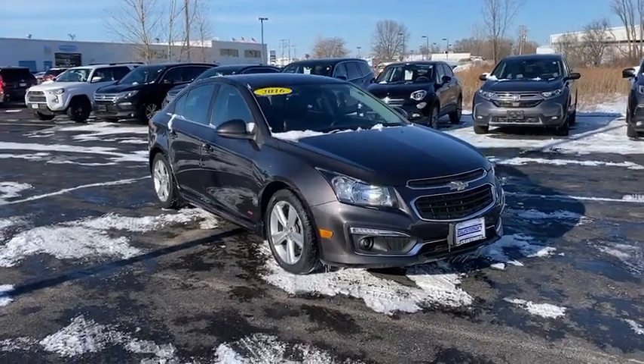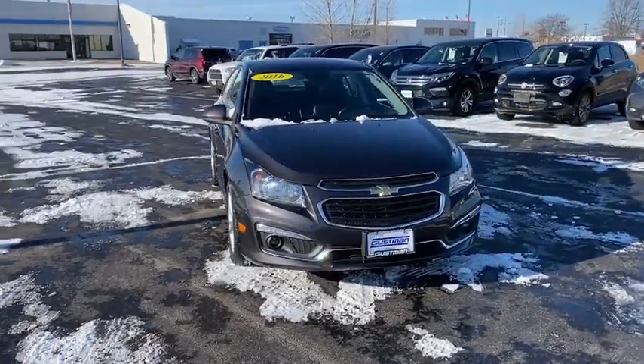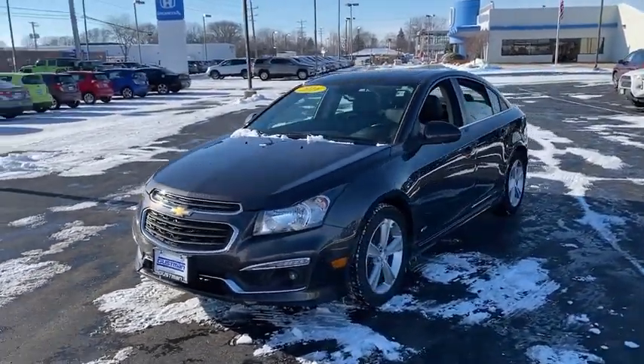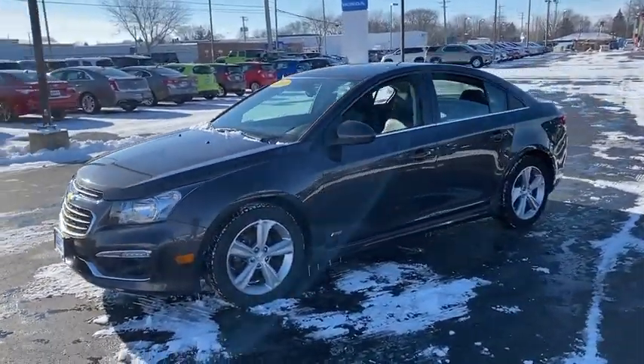Make a great choice today with the 2016 Chevrolet Cruze. The Cruze blueprint calls for more than you'd expect. This vehicle has less than 85,000 miles.